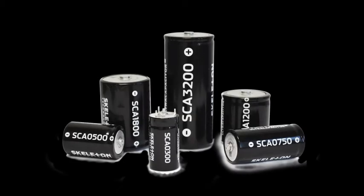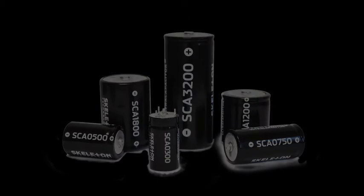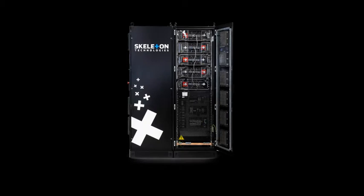Ultra-capacitors are electronic devices that are similar to batteries in the sense that they store energy, although the way they store energy is different. Ultra-capacitors are not able to save as much energy for as long as batteries. However, they allow for quicker charge and discharge.